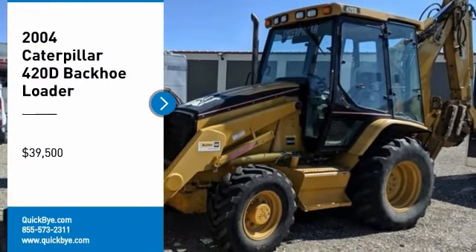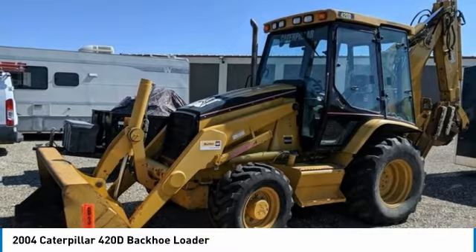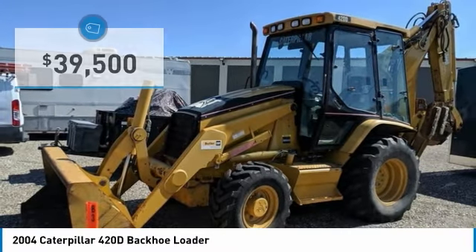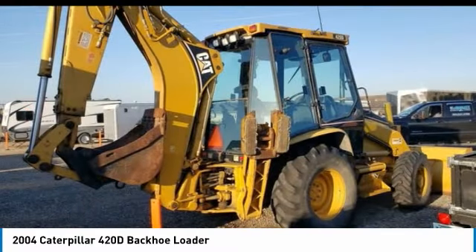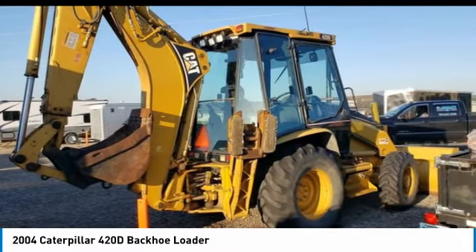2004 Caterpillar 420D Backhoe Loader for sale in Bismarck, North Dakota 58503. Get ready to maximize your efforts in the field with this 2004 Caterpillar 420D Backhoe Loader. This durable backhoe loader has been very well maintained, which has enabled its work-ready condition. It comes fully loaded with options and features that are perfect for any hard-working individual.